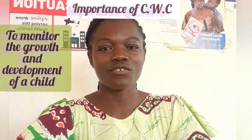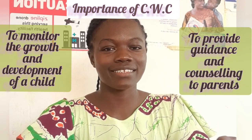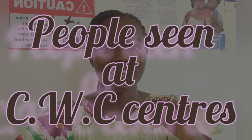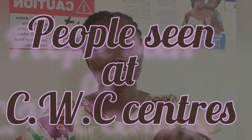CWC is done to monitor the growth and development of a child. It is also done to provide guidance and counseling to the parents of that child. Parents, caregivers, and children within the ages of 0 to 59 months are the people who attend.